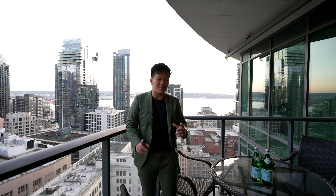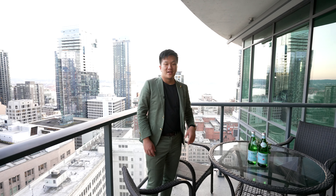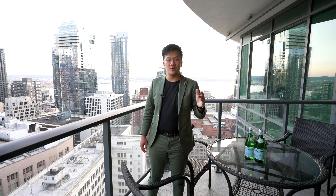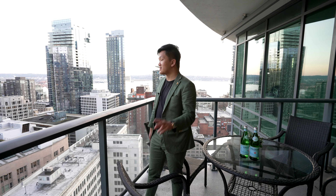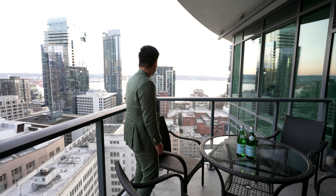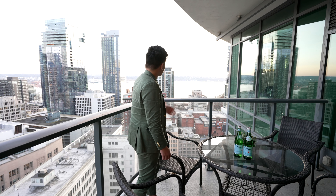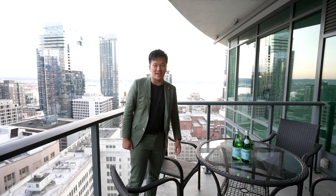Thank you guys so much for watching this short episode of the Escala Residence. This is an incredible tour. This is listed at just under $2.3 million right now, and it has two bedrooms, two bathrooms, and 1,955 square feet of interior living space. If you guys want more videos just like this, like, comment, and subscribe. I'll see you guys on the next one. Take care.